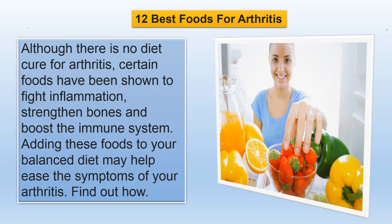Although there is no diet cure for arthritis, certain foods have been shown to fight inflammation, strengthen bones, and boost the immune system. Adding these foods to your balanced diet may help ease the symptoms of your arthritis.